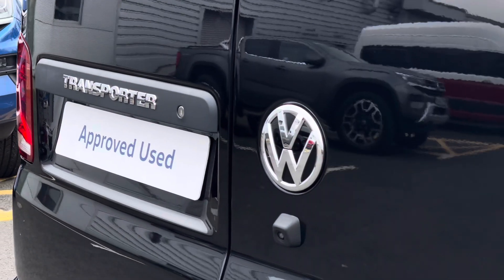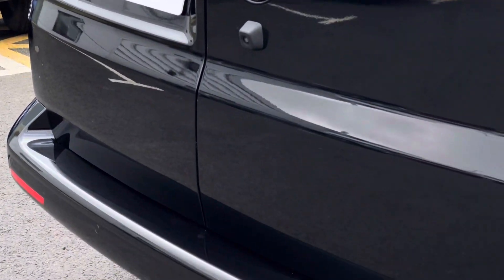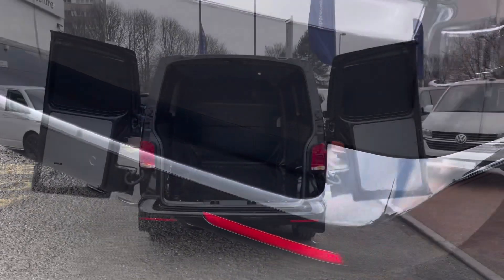There is also a set of rear parking sensors dotted along the rear bumper to help you make every parking manoeuvre with confidence.